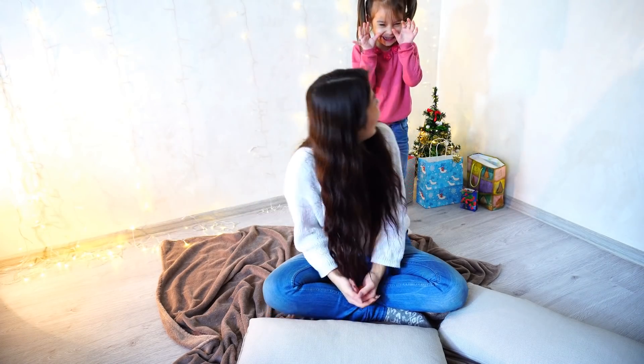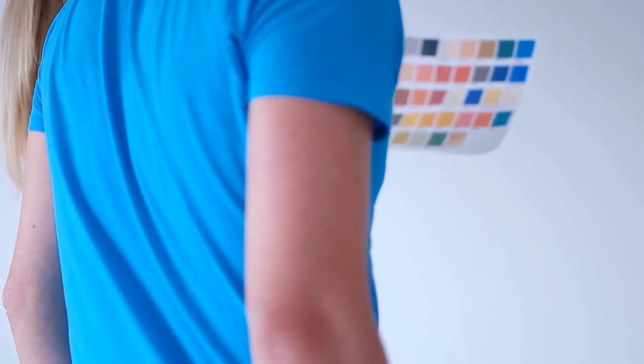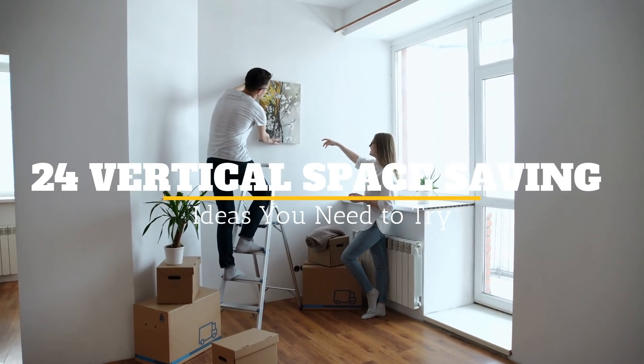When you live in a small house or apartment, you want to create a sense of space in that small area. One of the best ways to optimize spaces within your home is to go vertical. Welcome to Janssen's DIY and here are 24 vertical space-saving ideas you need to try.